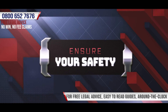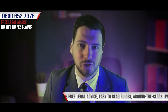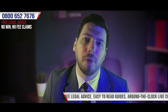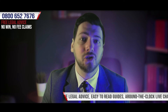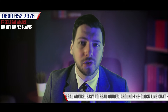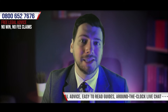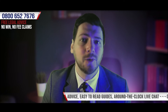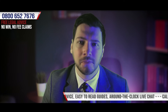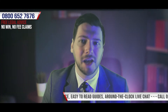Step one: ensure your safety. In the immediate aftermath of an accident, the most important thing is to ensure that you are as safe and as well as possible. This can be done by requesting assistance from those around you. It may be necessary to seek medical assistance in the form of first aid or calling an ambulance. Either way, it's always important to have your injuries assessed by a medical professional.